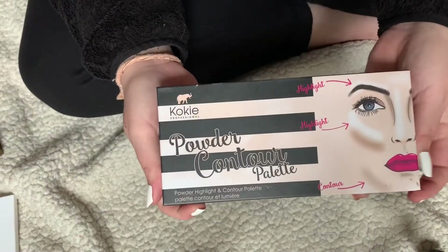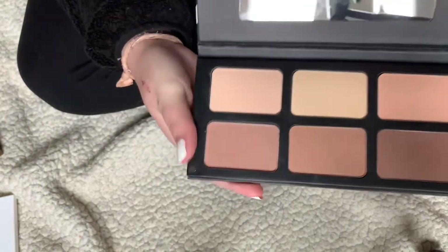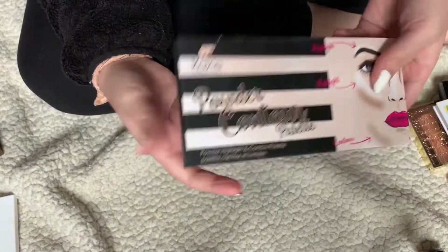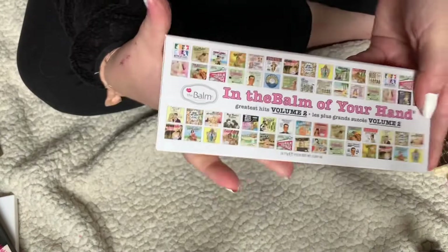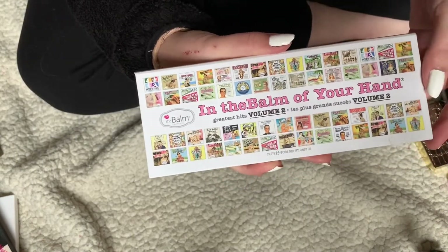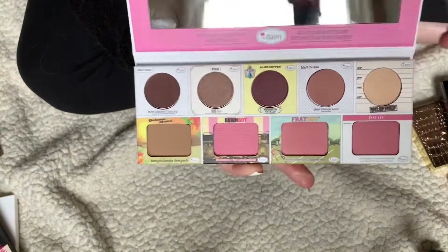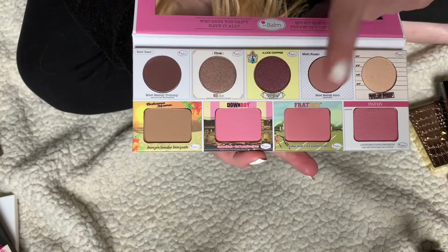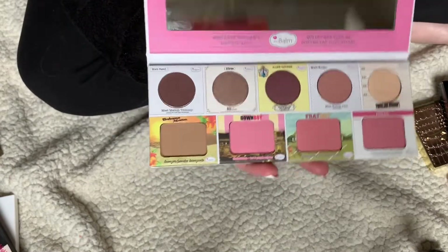I have this Cokie Professional Contour Palette. I'll be decluttering it — I just don't ever really use it. I also have this palette from the Balm Cosmetics, the Balm of Your Hand Volume 2 palette, which has some eyeshadows, a bronzer, and three blushes. I've only used the blush one time on a live, so I'll be decluttering it too.